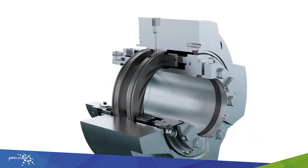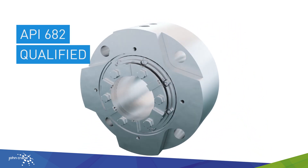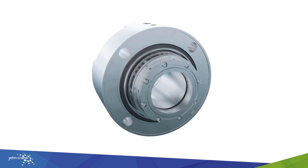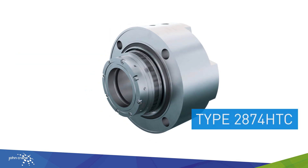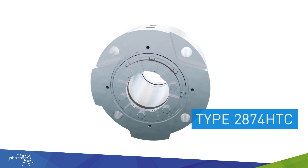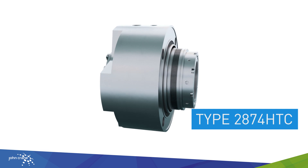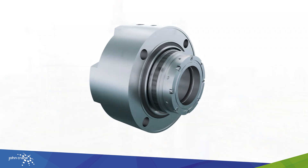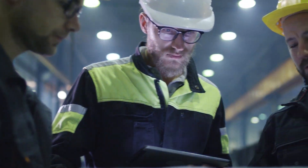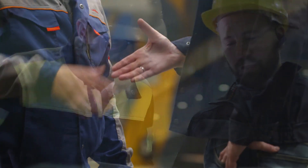For guaranteed performance, simplified seal support system, and reduced lifecycle and maintenance costs, choose John Crane's new Type 2874 HTC non-contacting dual gas seal for demanding refinery and petrochemical applications. Connect with us to keep your operations running effectively and safely with the lowest maintenance costs.